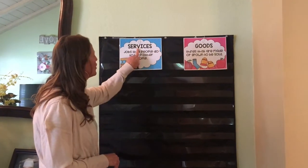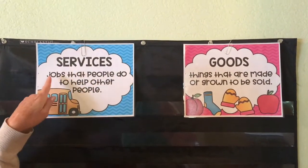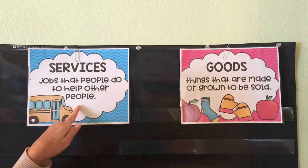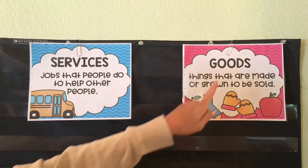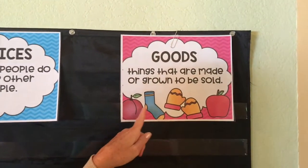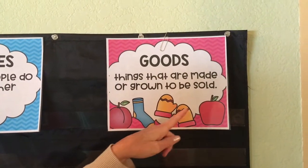Now we're gonna do a sorting activity, which I'm also sending a sorting activity to your parents. So let's take a look — we're gonna sort by services and goods. Services are jobs that people do to help other people, such as a bus driver. And goods are things that are made or grown to be sold. Here's some examples: fruit and socks, mittens, and an apple.